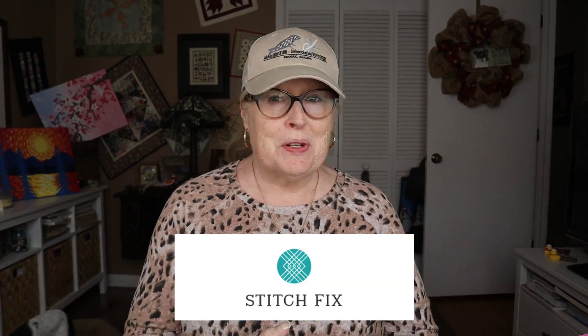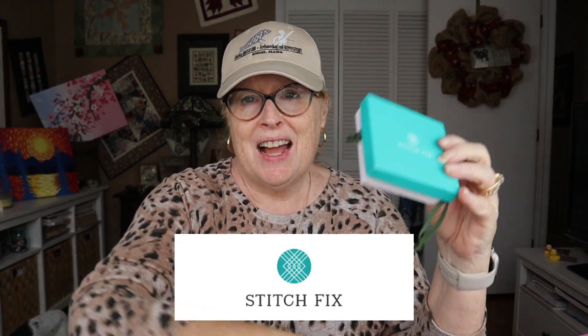Hi everyone, it's Vicki. Welcome to my channel and I have a Stitch Fix. It came in a while back and it came in very, very bad shape. There was a slit in the box — a nice clean slit, obviously with a knife — in the side of the box, and the box had been re-taped. It was really damaged at the corners and in terrible shape.